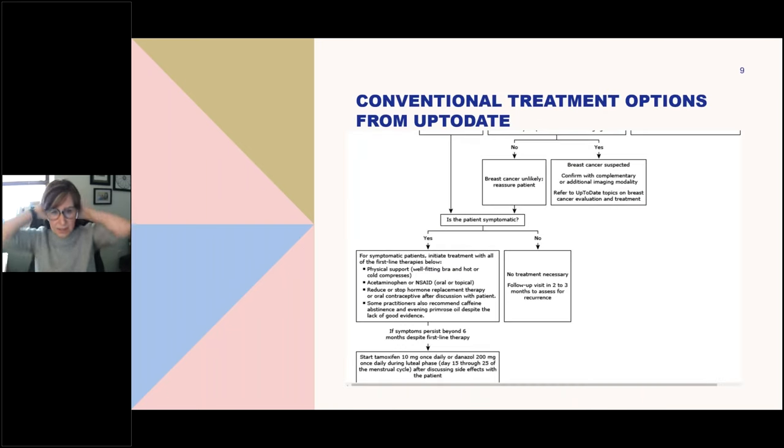Currently the model — from UpToDate — is: if someone has a breast lesion and a negative mammogram, just reassure the patient. If they're having symptoms, recommendations are palliative — helping with pain, stopping HRT, and primrose oil actually made the cut on UpToDate. But then the next tier essentially is tamoxifen, which is a very serious medication. For fibrocystic breasts or non-proliferative benign breast disease, tamoxifen would not be my favorite choice. There's a huge white space for functional medicine to offer options for benign breast diseases.